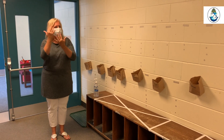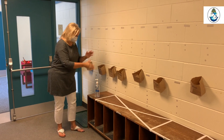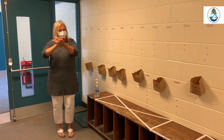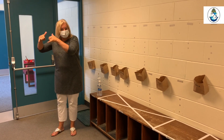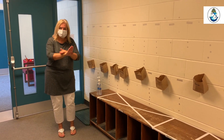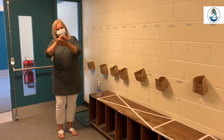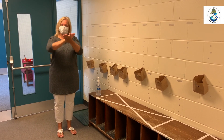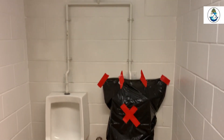Early year students, when they're ready to go into recess, must remove their masks and place them in their labeled brown bags. Then they sanitize their hands and go outside to play. Once recess is finished, they will come back into the school, take their mask, put that on, and sanitize their hands again.